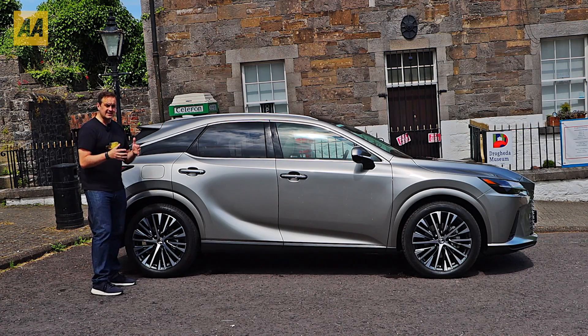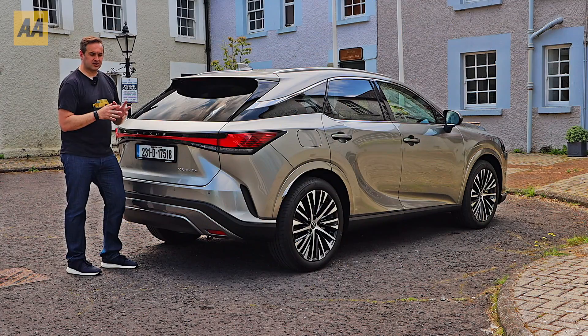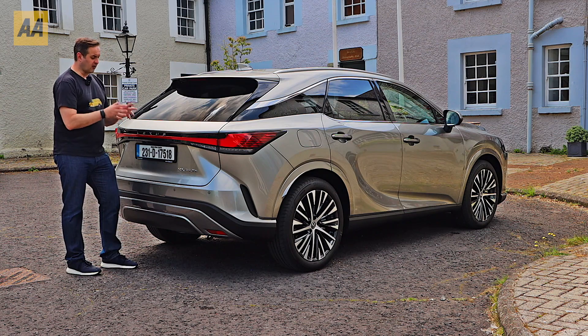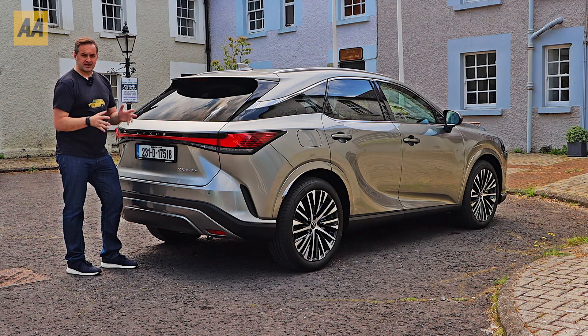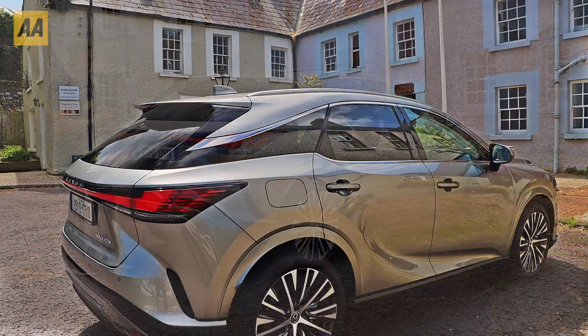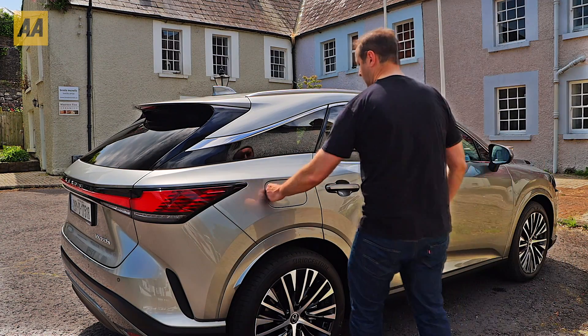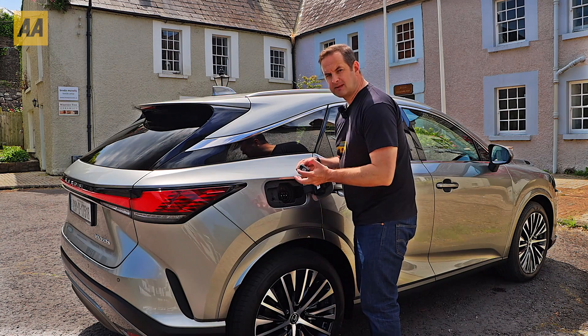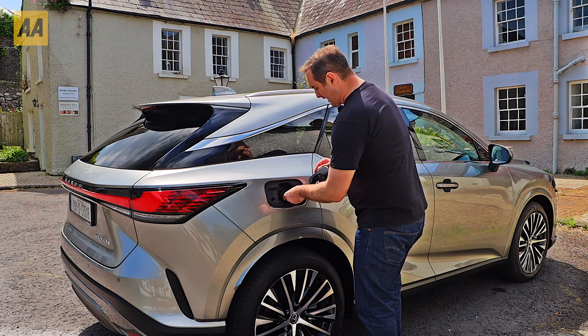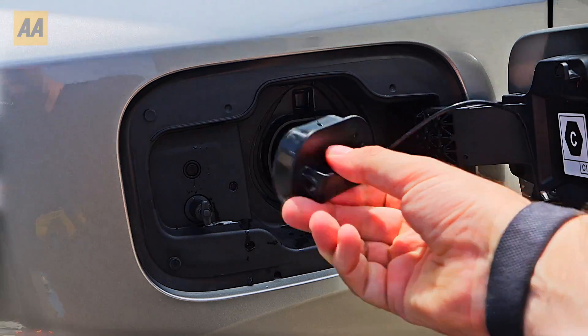It also has a longer bonnet and shorter overhangs, which helps with the handling but also makes the packaging a little bit more clever. As is the trend at the moment, Lexus have foregone a standard Lexus badge and replaced it with this bold Lexus lettering at the rear — we're starting to see that on lots of brand models and you're going to see it for some time to come. The charging point to charge this plug-in hybrid RX is just here.